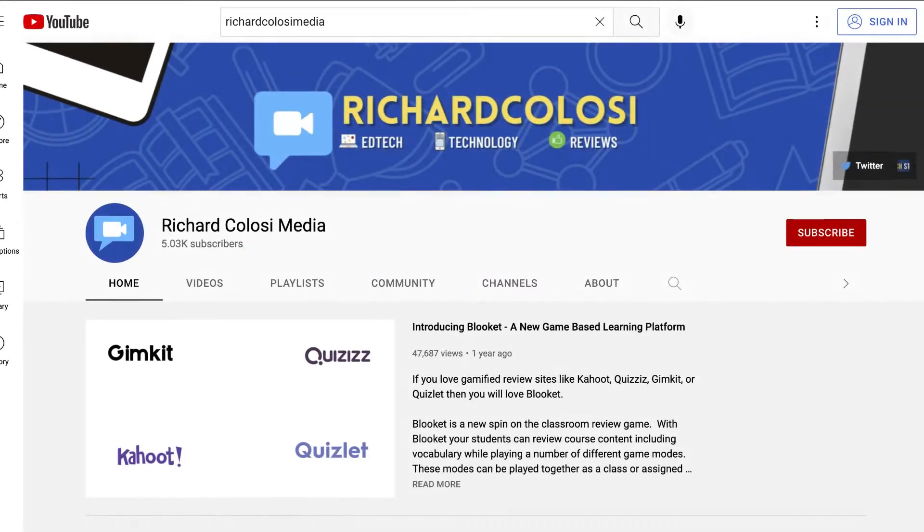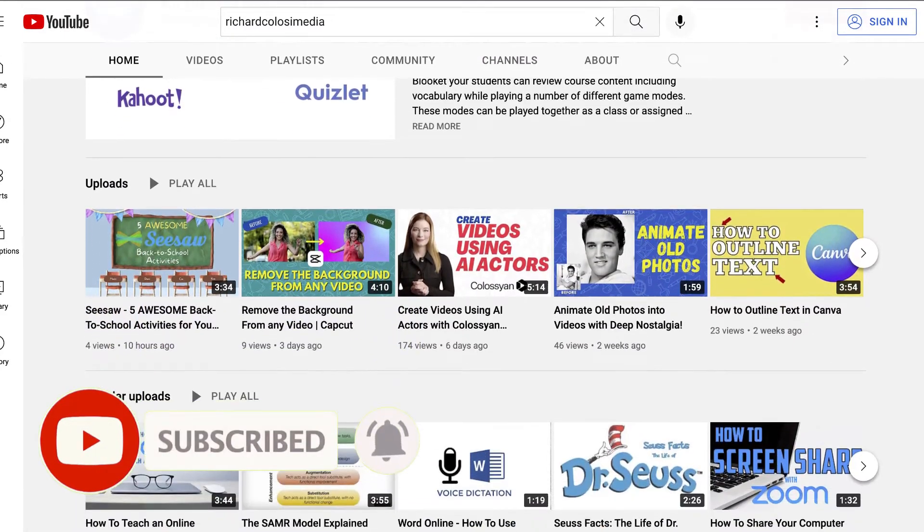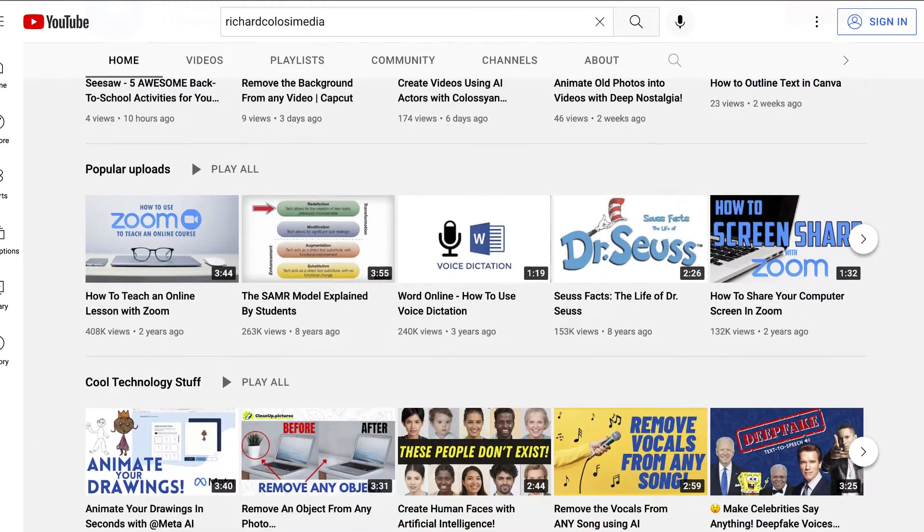Before I do that, feel free to subscribe to my YouTube channel, where each week I'll be uploading new videos on lots of different topics. Thanks for your consideration, and now let's get to Generation Genius.